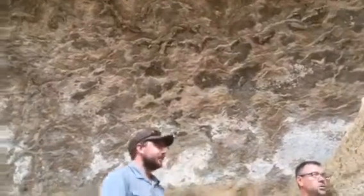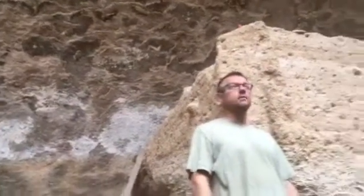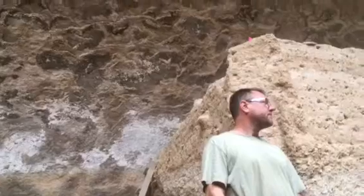This wall behind you used to be straight — it used to look like that. And that deterioration has occurred in just a matter of 35 years.